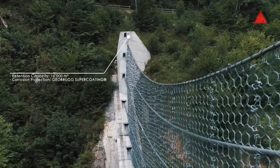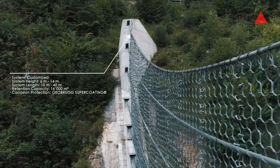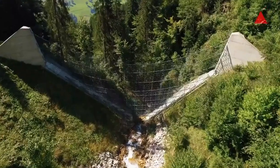The total length of the protection line spans 52 meters, showcasing the effectiveness of Geobrugg projects in mitigating natural disasters.